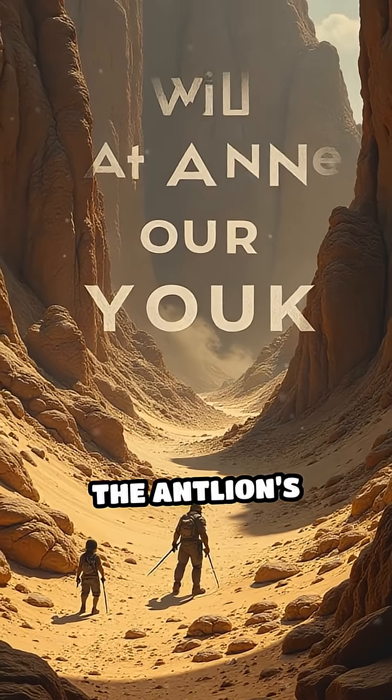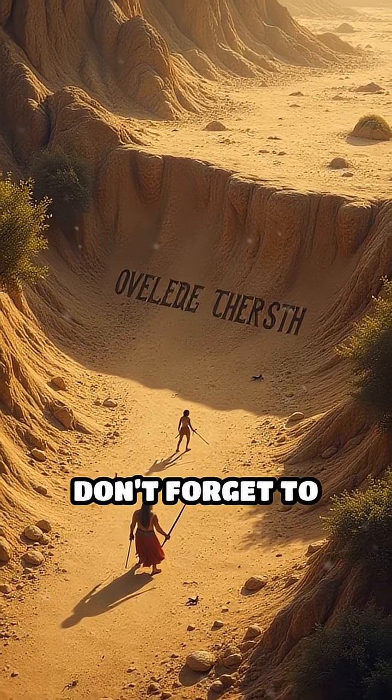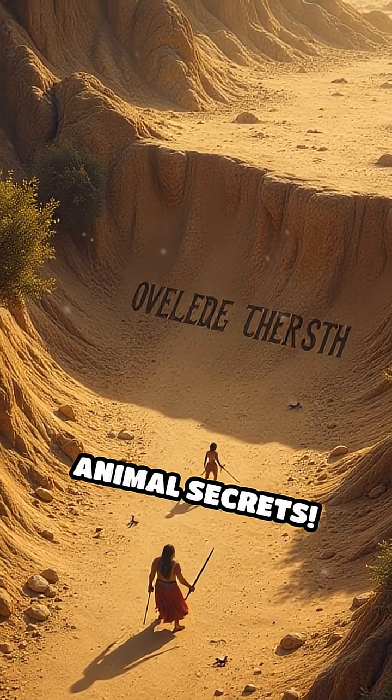Would you survive the antlion's pit? Let us know in the comments below. Don't forget to like, share, and subscribe for more amazing animal secrets.